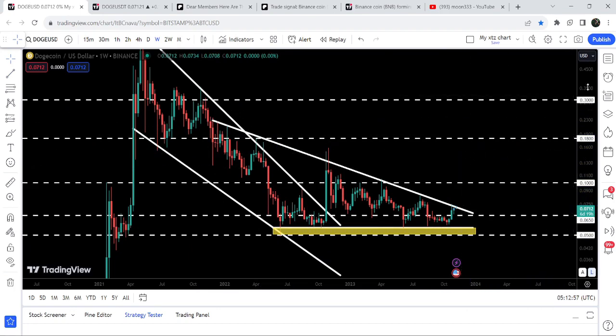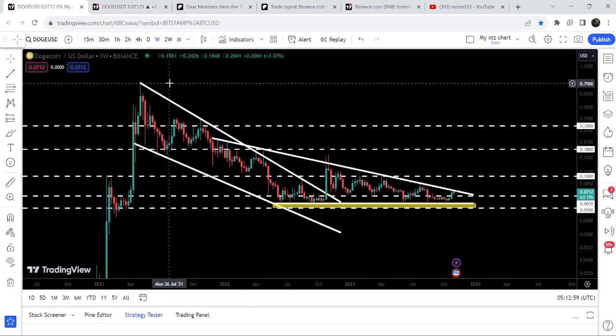The target for the breakout from this descending triangle will be approximately between 21 to 22 cents. And the final target for this huge breakout from this falling wedge pattern is here at the top of the wave, between 77 cents to 80 cents. So this was the update so far.